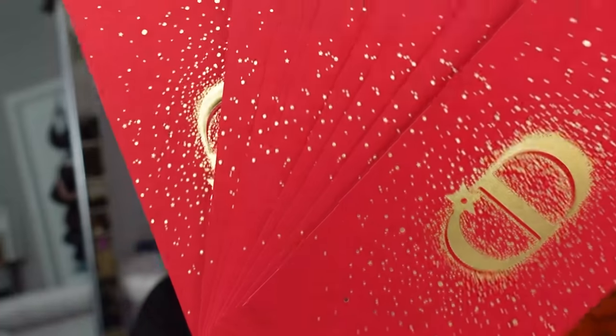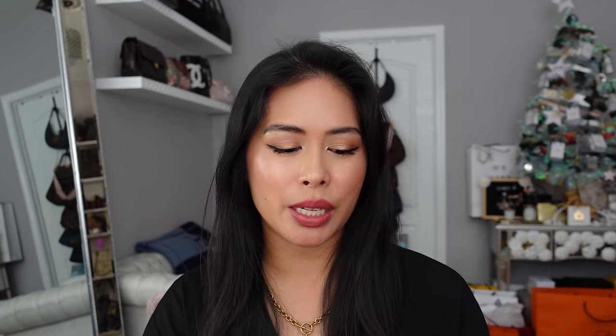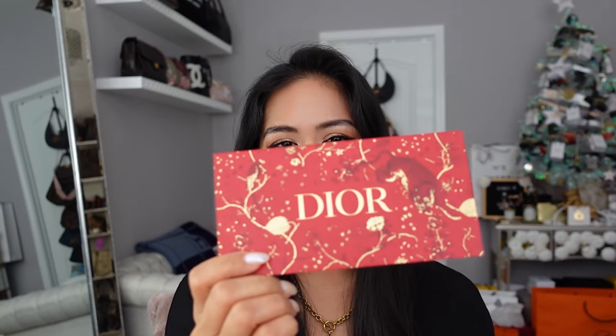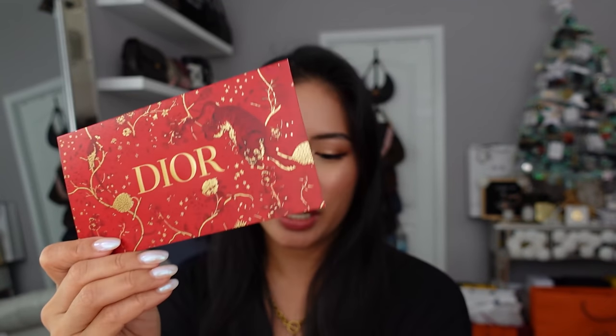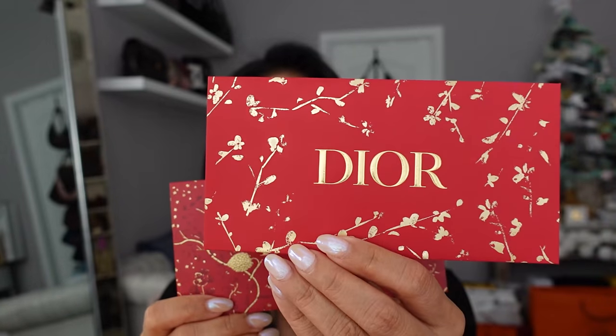For some reason this year they only included one envelope with Dior beauty purchases. Let me know if you got one or two, if you got the tiger envelope or just the plain red one. At the end of the video I will show you the higher tier gifts that Dior gives out because they are my favorite for sure.